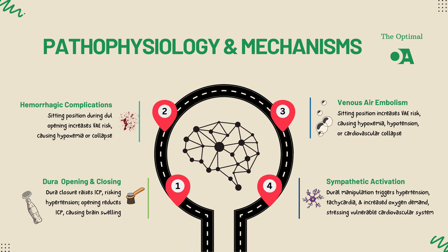This means acute hypertension, increased heart rate, and higher myocardial oxygen demand. Patients with limited cardiovascular reserves, like those with chronic hypertension or heart disease, are especially vulnerable to these effects.